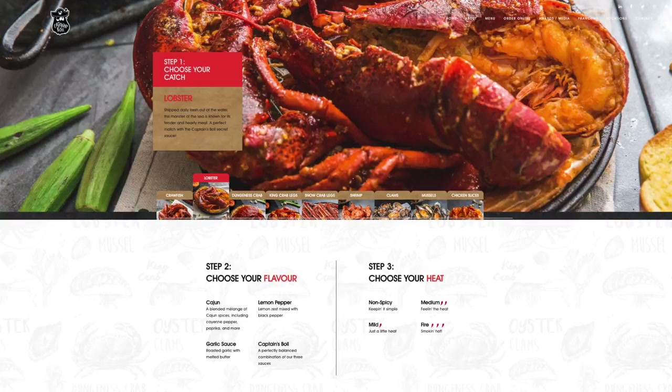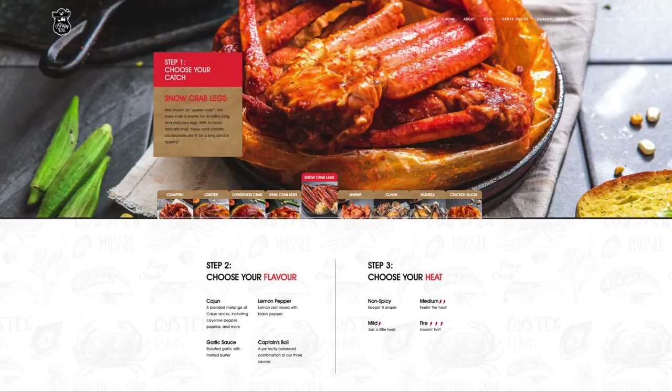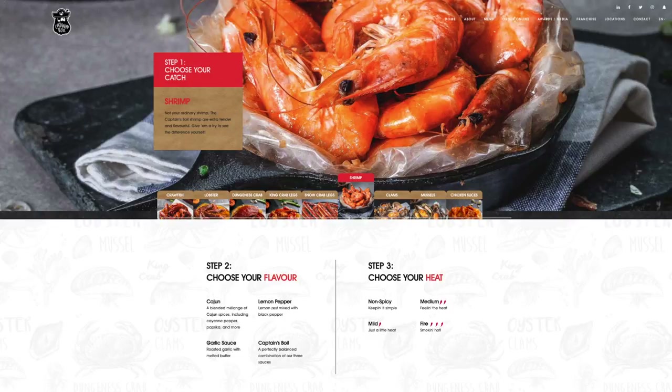To narrow it down a little bit, I asked my Patreons — on my Patreon page I gave them 10 items and said, out of those 10 items, pick the top seven that you definitely want to see me try. They picked crawfish, lobster, Dungeness crab, king crab legs, snow crab legs, shrimp, and oysters. The other three that didn't make the list are clams, mussels, and chicken slices.